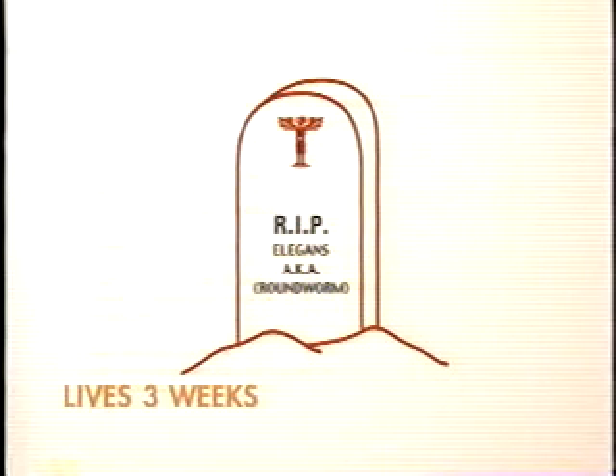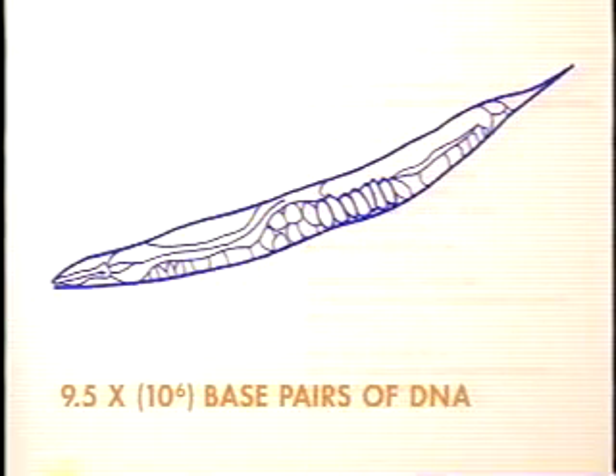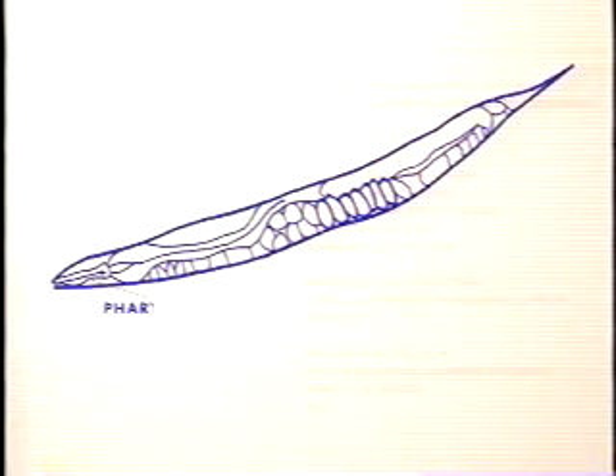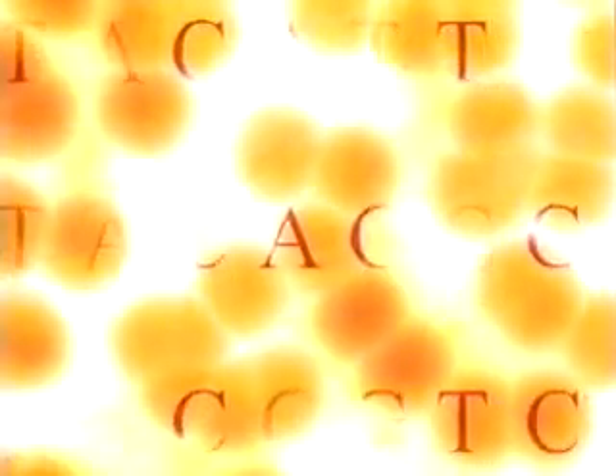It has 19,820 genes and grows old and dies in two to three weeks — although, as we are about to discover, that is not always true. The roundworm was the first multi-celled creature to have all its genes — its genome — completely deciphered. It's a laboratory favorite because it has complete nervous, muscle, reproductive, and feeding systems.